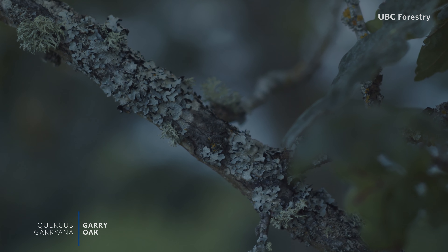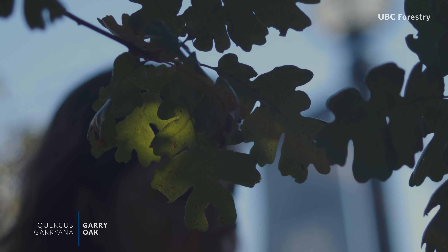The trees have thrived in large part because of indigenous land management practices, primarily prescribed fire.